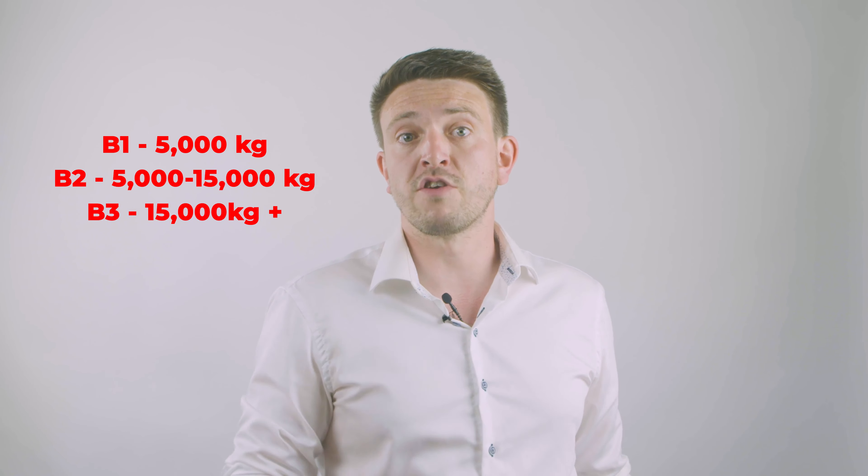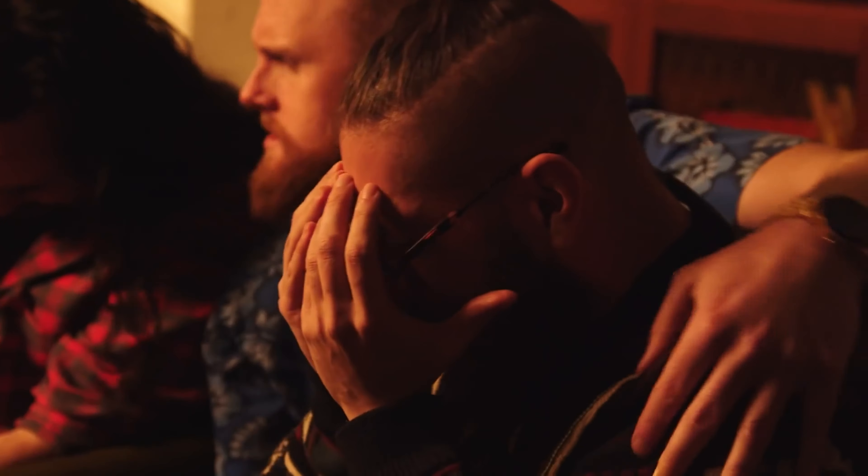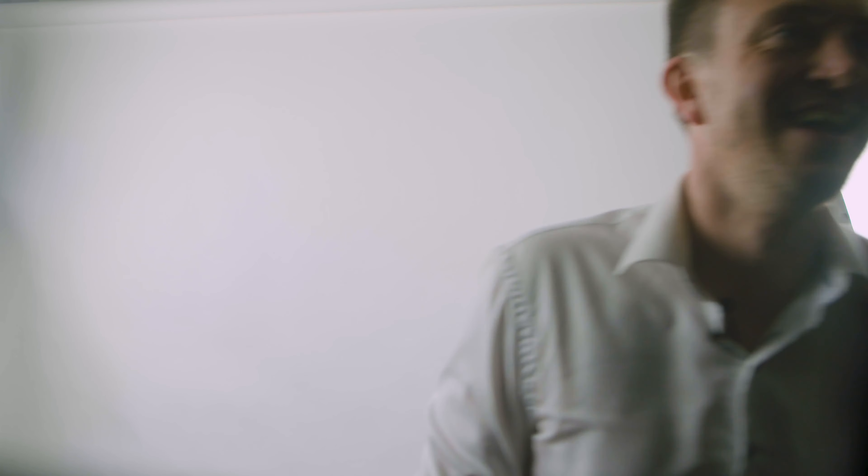Number two: correct card for the task. You need to ensure that the presented card or license is suitable for the equipment or task at hand. For example, someone may present you with a forklift truck license, but not all licenses are created equally. There are three types of forklift truck license: B1, B2 and B3. A B1 accreditation allows you to use machines up to five tons, B2 covers machines from five tons to 15 tons, and B3 applies to anything that can carry over 15 tons. So if someone presents you with a B1 license but plans to drive a seven and a half tonne forklift truck, that license is about as valid as a cheese board with no cheese.